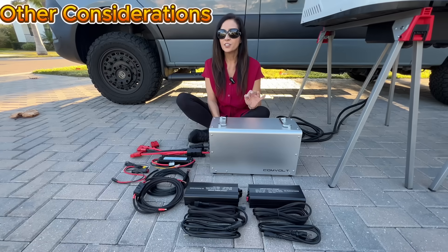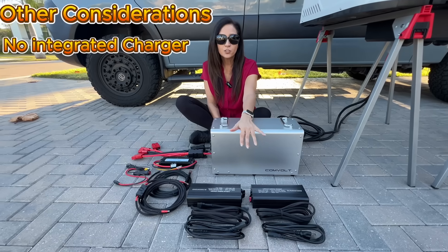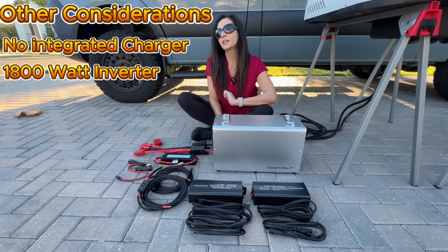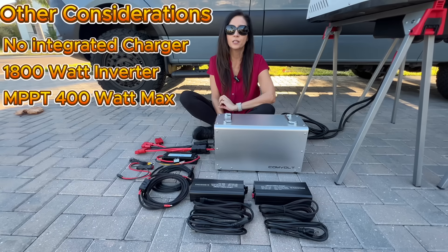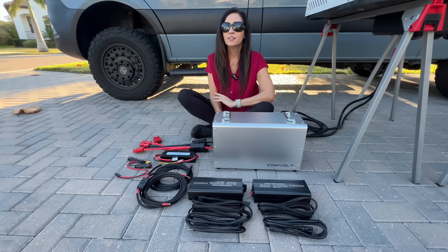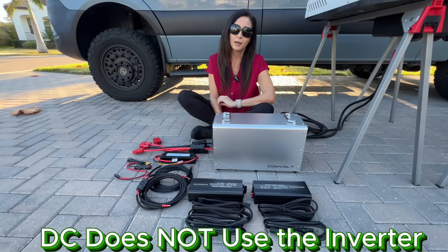Some other considerations: most power stations have an integrated charger, whereas the CommVolt uses two separate external 500-watt chargers. Also, the inverter is rated at 1,800 watts, and the MPPT solar input maxes out at 400 watts — depending on your setup, both could be something to consider. None of that affects running this DC air conditioner, but it could matter when you're designing a full RV power system.